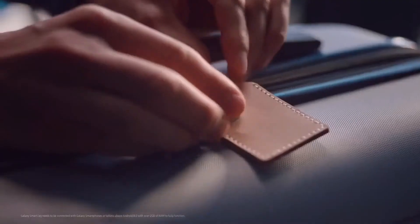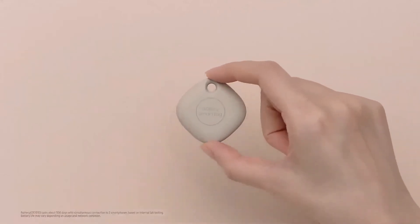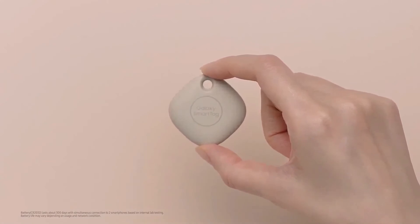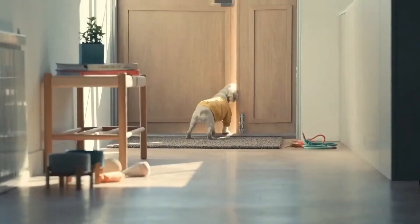There is a plus version of the Galaxy SmartTag called the Galaxy SmartTag Plus. The main difference is that the SmartTag Plus uses ultra-wideband technology instead of Bluetooth, which means that it operates at very high frequencies, allowing it to capture highly accurate spatial and directional data. You'll be able to get all of this for just an extra $10.